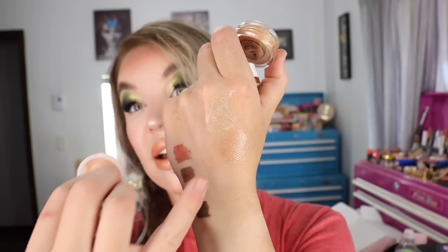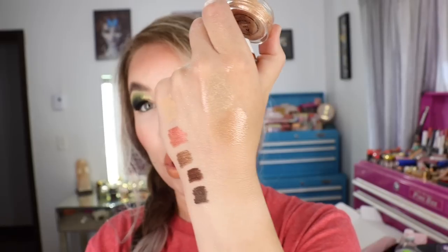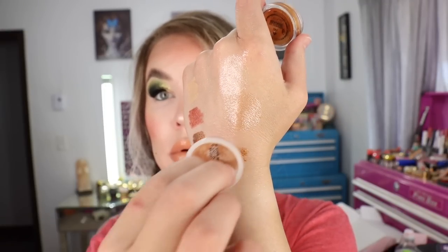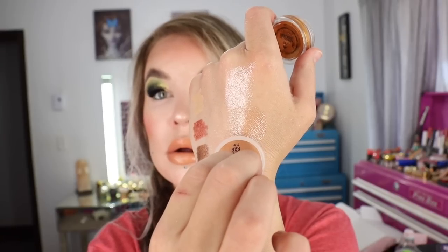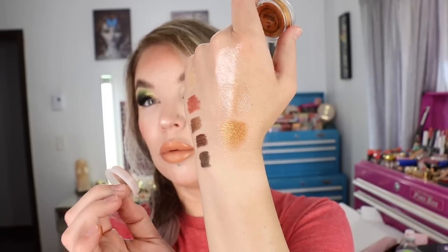These are definitely much creamier than I recall the Jelly Much shadows being, so I'm hopeful they're going to last longer. That one again is Mystical. Then we've got this really, really beautiful copper shade called Brentwood. So that one again is Brentwood.